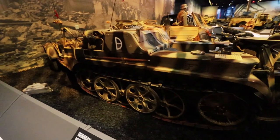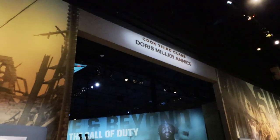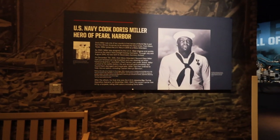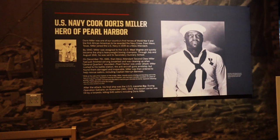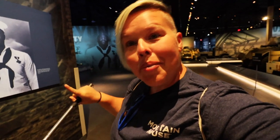Now we are going to enter the Cook Third Class Doris Miller Annex and get some perspective as to who this person was. He was a Navy cook and a hero of Pearl Harbor. Doris was a native of Waco, Texas, and he was one of the first African Americans ever acknowledged for their service in such a way. His efforts for Pearl Harbor say a lot about his character.